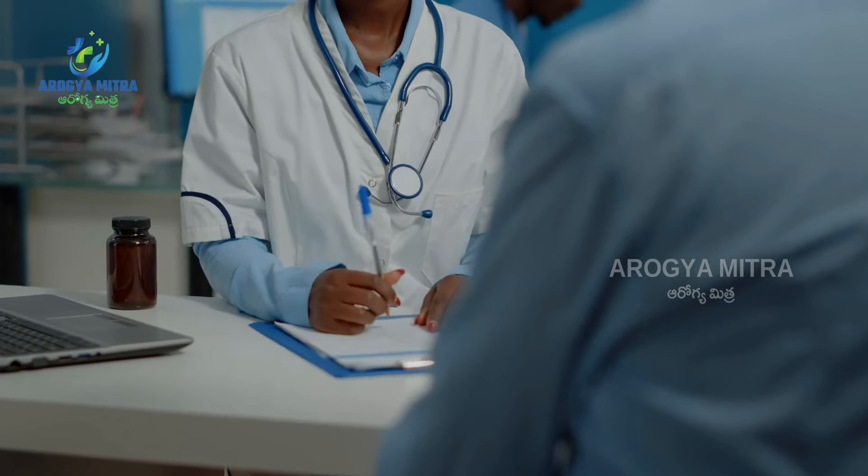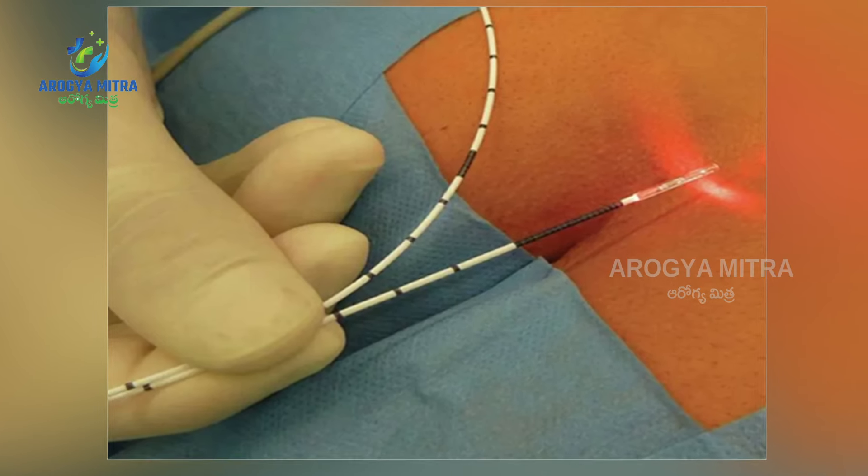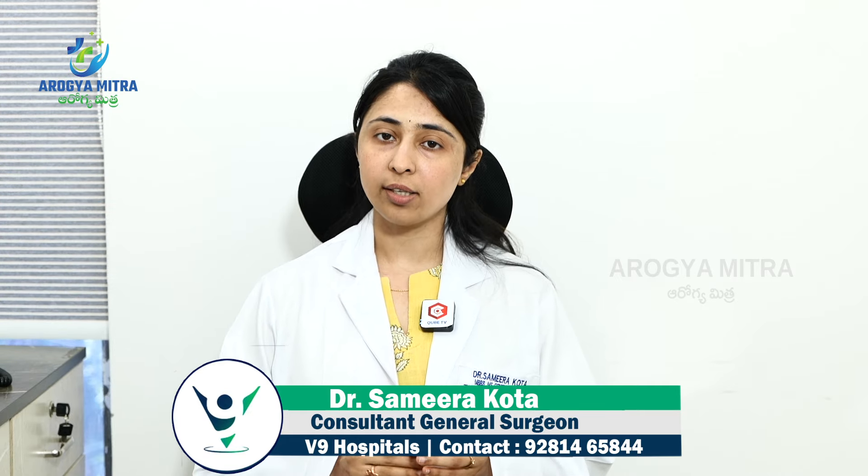If there is any abnormal discharge from your buttocks or surrounding your anal canal, immediately consult a doctor to identify the fistula at an early stage. There is a possibility of laser treatment at that point. If you have a fistula or any suspicion of one, don't neglect it and don't wait too long, or you may have to undergo a major surgery to treat it.